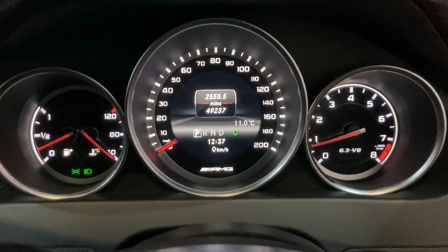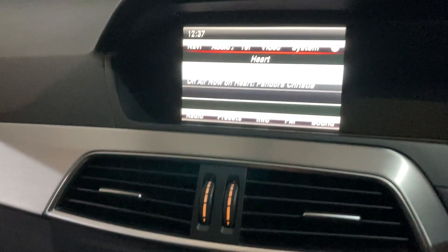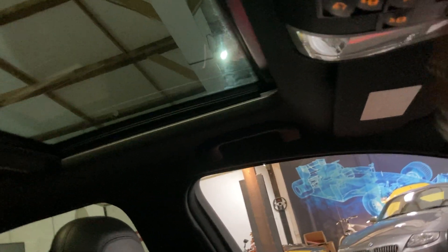Yeah, we love that don't we. No weird lights. Obviously you've got your nav screen, and your radio and bits and pieces as well. Sunroof — there we go.